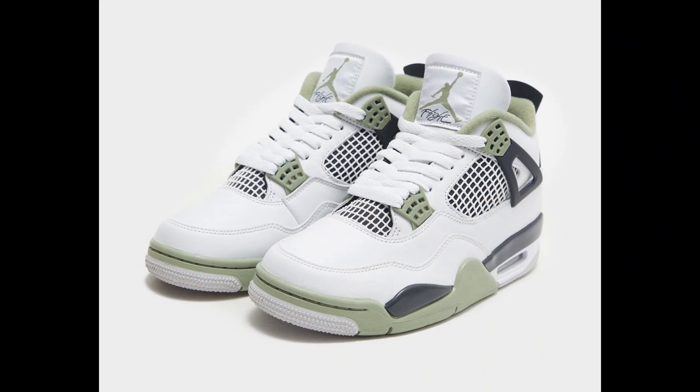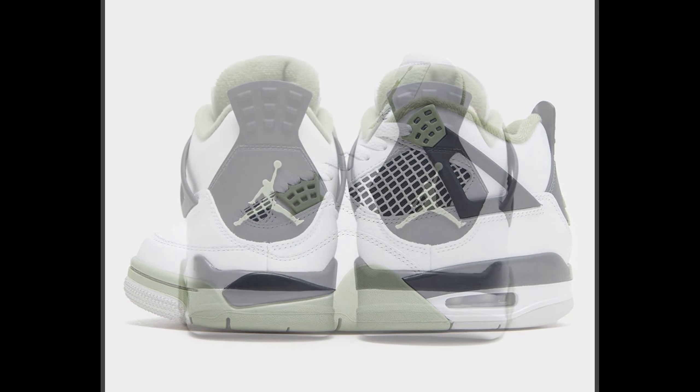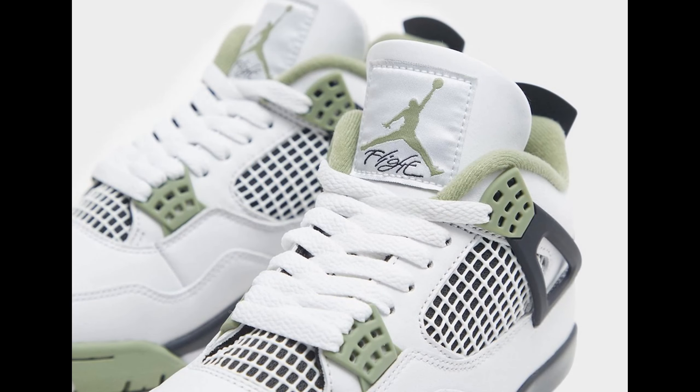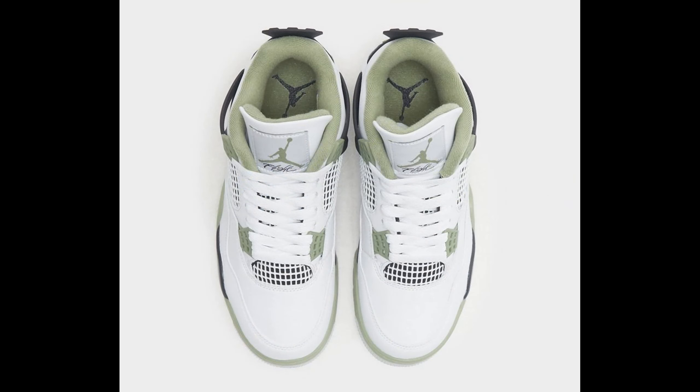This next shoe is a banger, but I'm mad it only comes in women's sizing — hopefully we might get extended sizing. On February 9th we got the Jordan 4 Seafoam. These seafoams are nice, I'd definitely put them in my collection if they come in extended sizing, most likely going up to a 10.5 in men's sizes. The Jordan 4 is on a wave right now, so all Jordan 4s are gonna be going crazy. Retail is $200, and this basically has the same color blocking as the Jordan 4 Fire Reds, just with seafoam swapped in — neutral enough to pull off with a lot of different things. Definitely a cop.